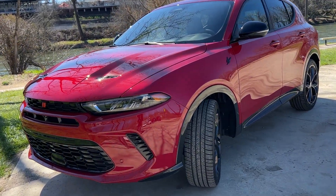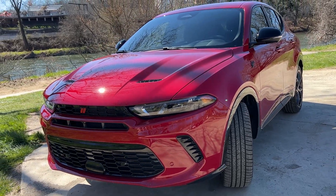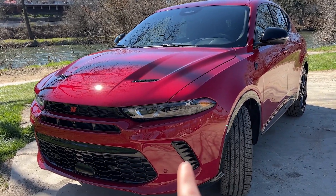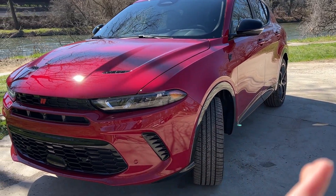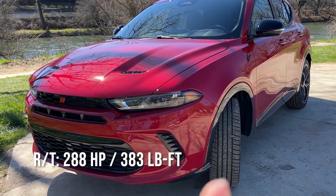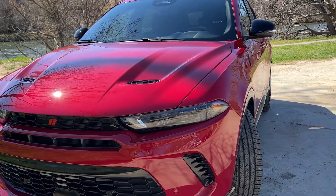Let's start with a brief walk around of the Dodge Hornet. The first thing I'm going to point out is that this is the RT trim, which means it's equipped with the 1.3 liter turbocharged engine mated to the plug-in hybrid powertrain. Combined power output is 288 horsepower and 383 pound-feet of torque. You also get 30 miles of all-electric range.